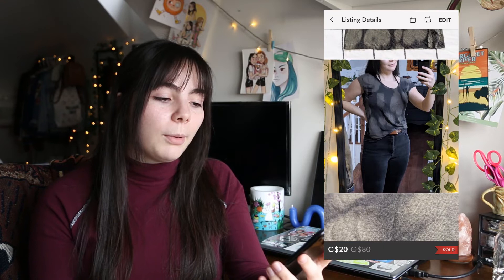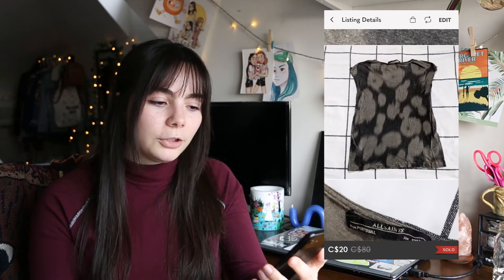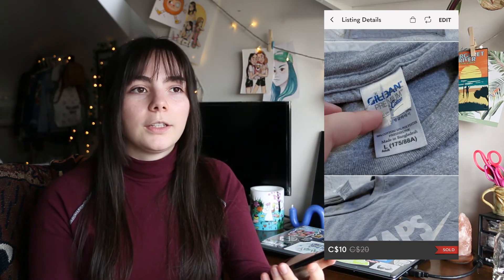My last sale of December — and technically of all of 2020 — was a bundle on Poshmark: this All Saints acid wash t-shirt and this Nike t-shirt. The All Saints shirt was from my most recent mystery thrift haul and the Nike shirt I'd had for a really long time. I gave this person a bundle discount, sold everything for $20, and ended up making $15.48, which I thought was really good for just two t-shirts.